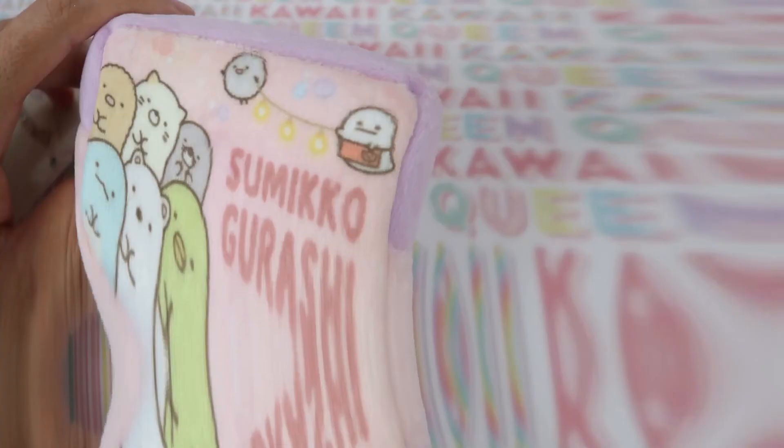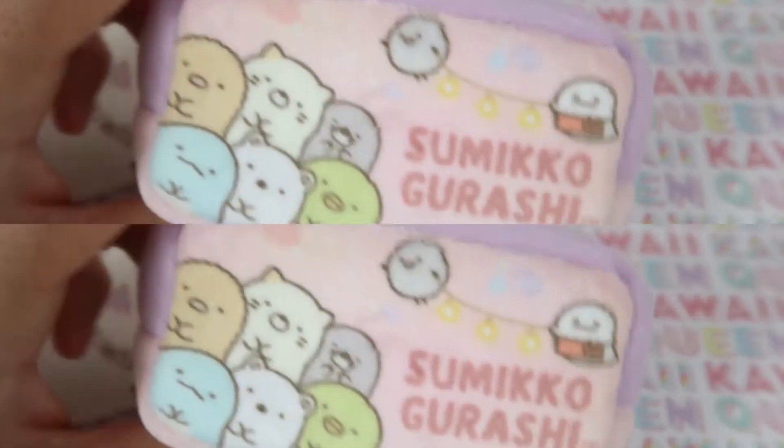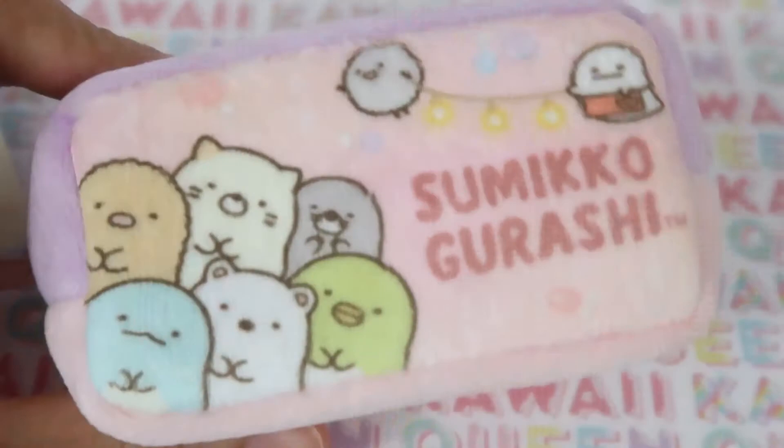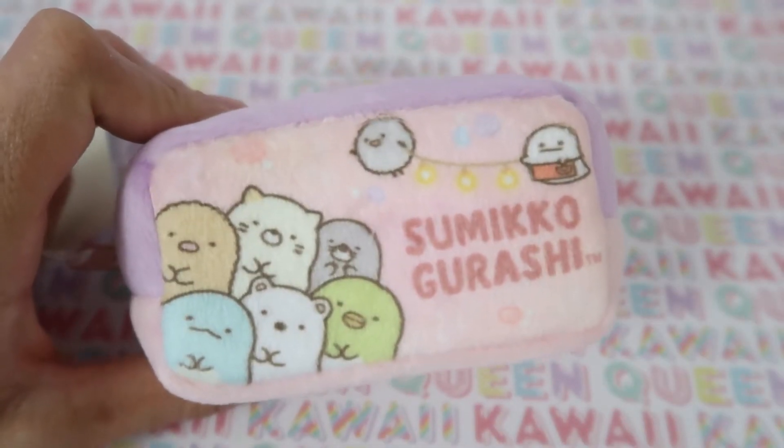Next I got this Sumiko Gurashi plush travel case. It's plush, it's cute, and it's awesome. I got it to hold my contacts.